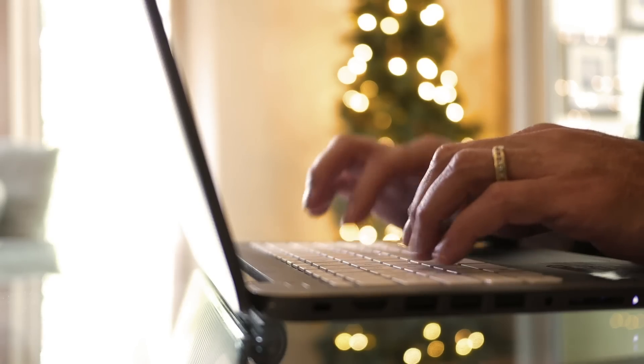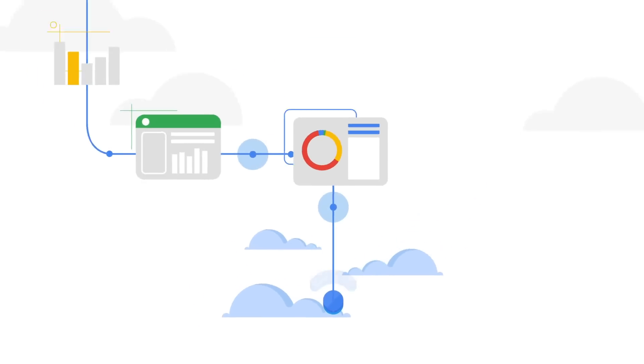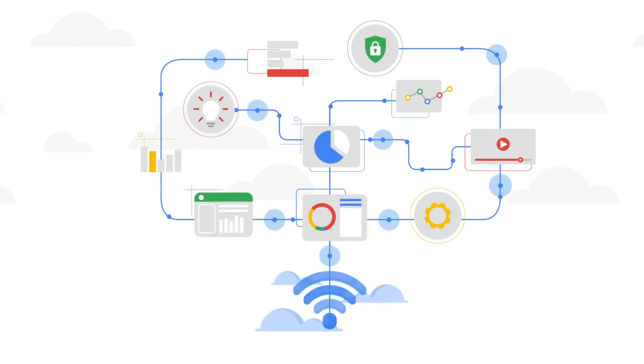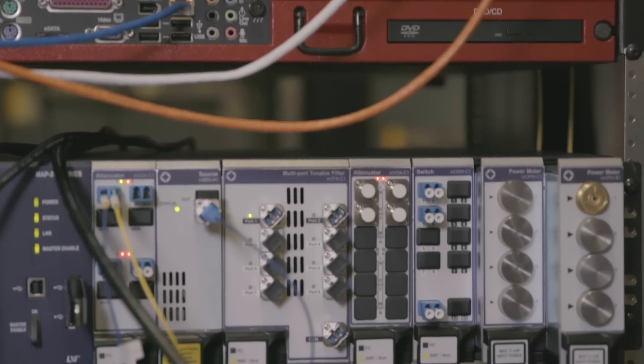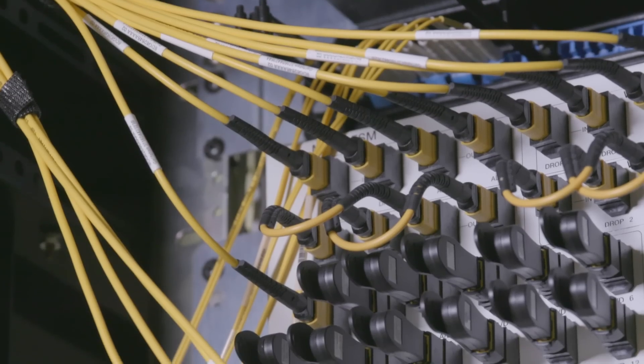People think that the internet is in the cloud. People think of wireless, things going through the air. But the reality is, 98% of traffic goes through fiber optic cables.